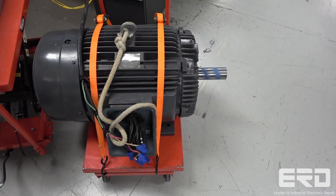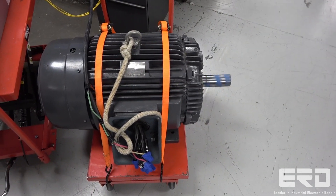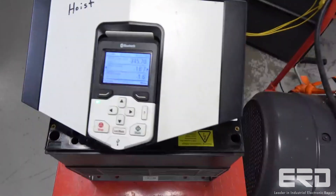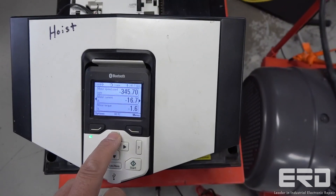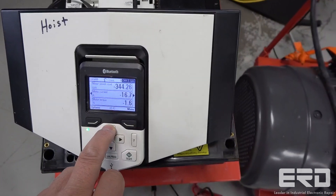The ABB ACS 880-01 series of drives are customized by ABB to meet the needs of specific industries such as oil and gas, mining, metals, chemicals, cement, material handling, pulp and paper, sawmills, water and wastewater, food and beverage, and automotive.